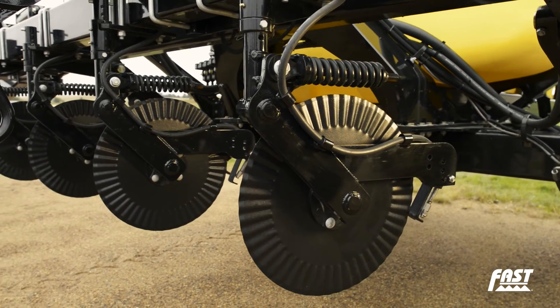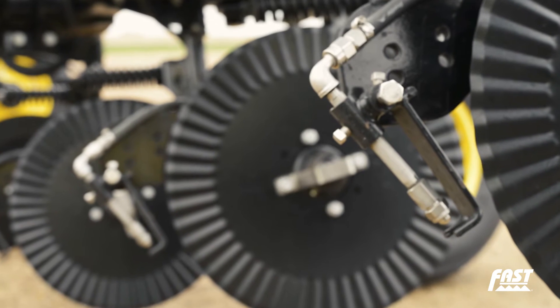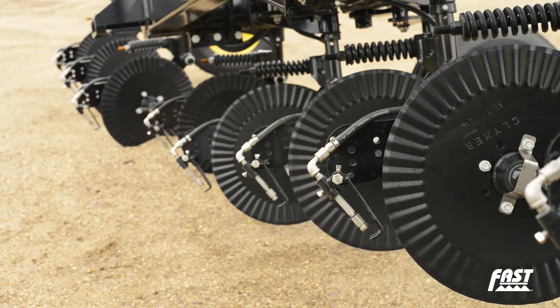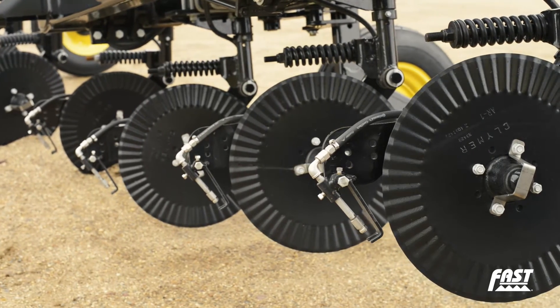Innovative FAST coulters feature a durable design and are mounted to the bottom of the toolbar rather than the front, producing a shorter lever that provides a more stable coulter ride throughout the field. This ensures that FAST coulters are in the ground at the right depth, delivering precise nitrogen placement.